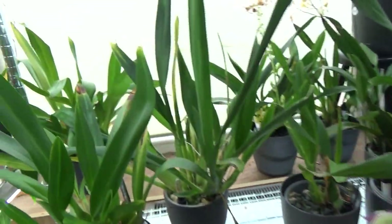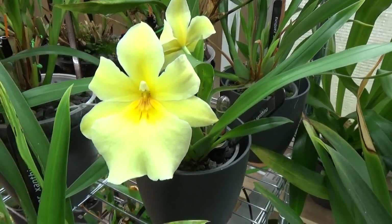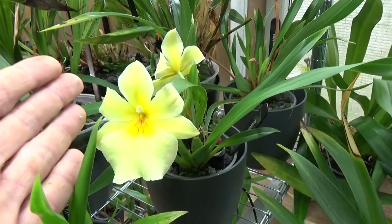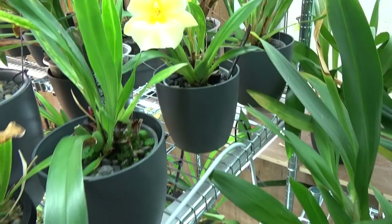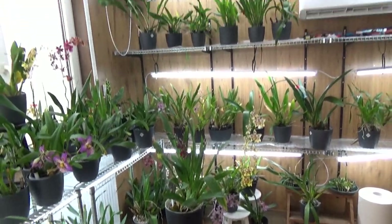Then over here we still have some blooms left on Rosalia Xantina — beautiful, very nice large blooms. Let me put my fingers next to it so you can see — not that small. Looking good, so yeah, that is over in this corner, quite some blooms.